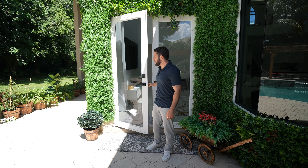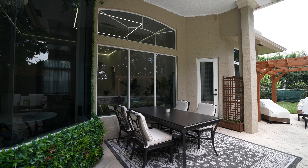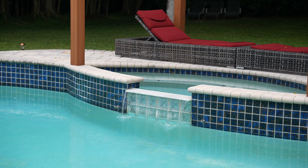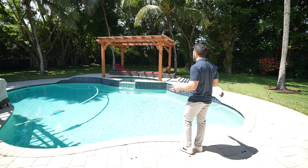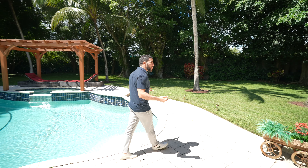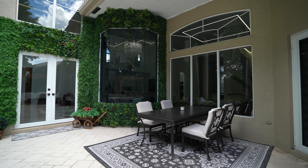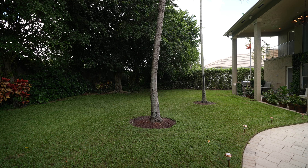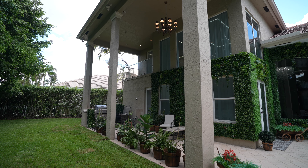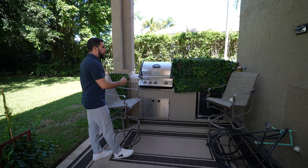Stepping outside — the only thing missing is my sunglasses. A dining table on my left, some lounges over there, the sound of the waterfall from the jacuzzi, a nice oddly-shaped pool, and another place to lounge. This is a backyard where you throw barbecues, invite a bunch of people over, host the Fourth of July — do everything out here. And you're nice and private, so you can get as loud as you want.